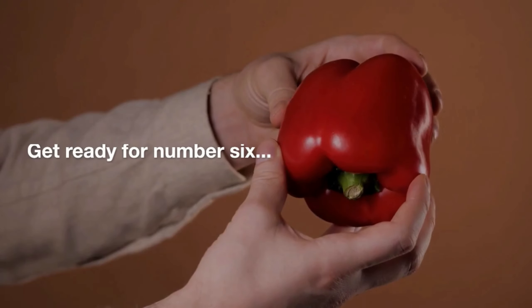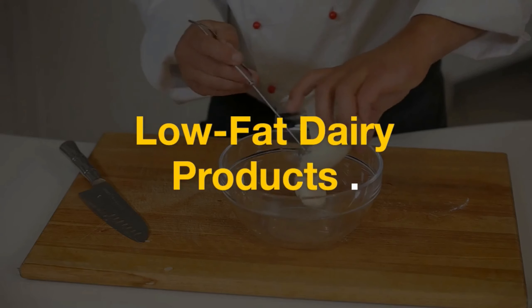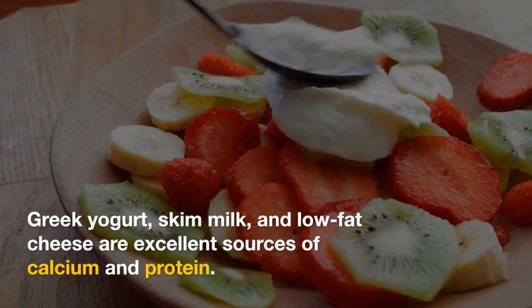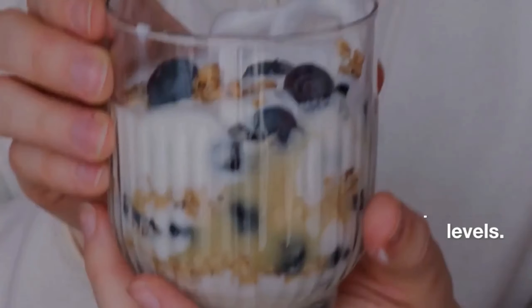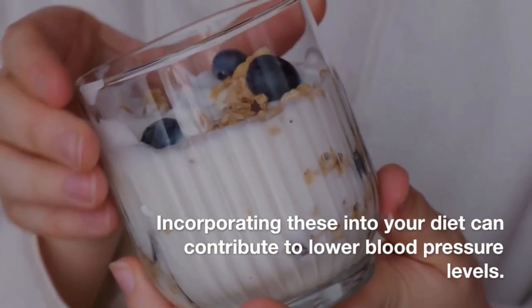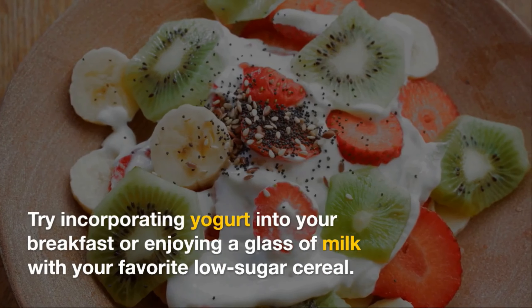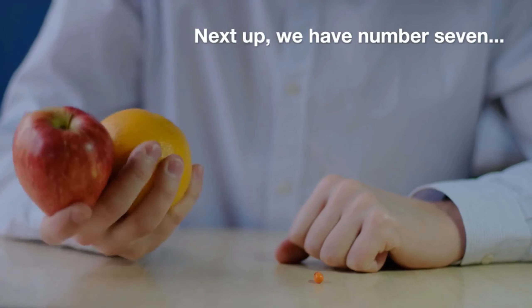We're halfway through our list. Get ready for number six: low-fat dairy products. Greek yogurt, skim milk, and low-fat cheese are excellent sources of calcium and protein. Incorporating these into your diet can contribute to lower blood pressure levels. Try incorporating yogurt into your breakfast or enjoying a glass of milk with your favorite low-sugar cereal.